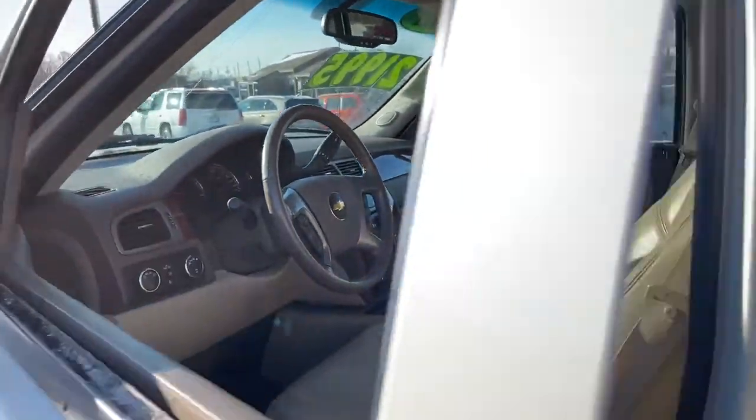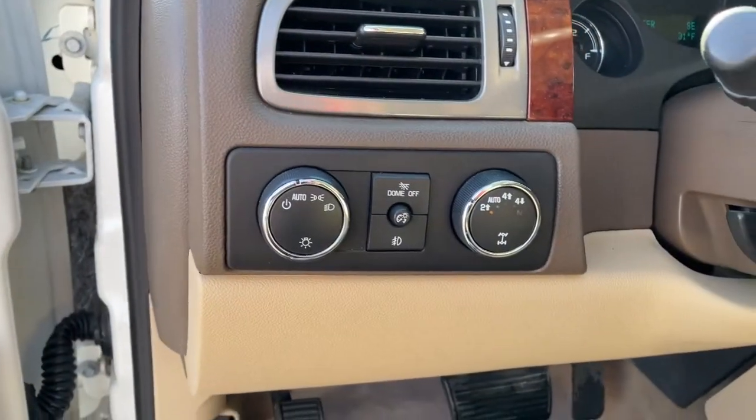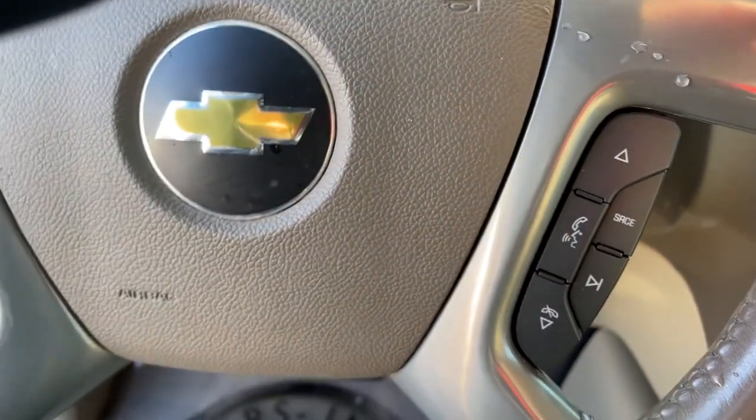These are just some of the great options this vehicle comes with. 6-speed AT – bigger isn't always better, unless you're talking about power and cargo capacity. Don't miss the chance to test drive the all-new Silverado.